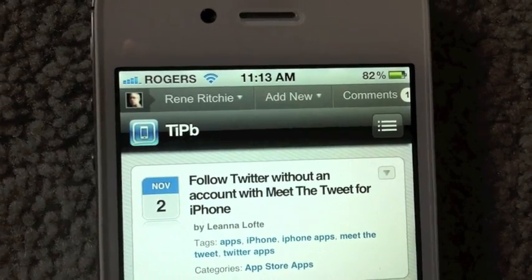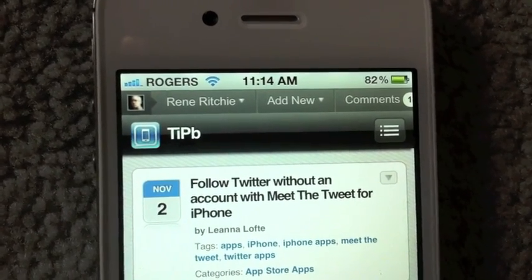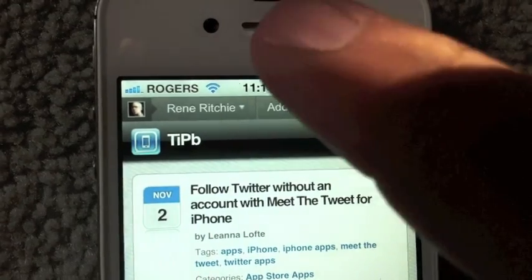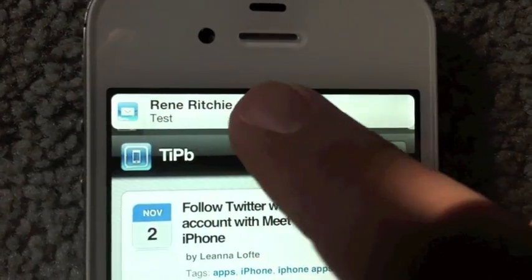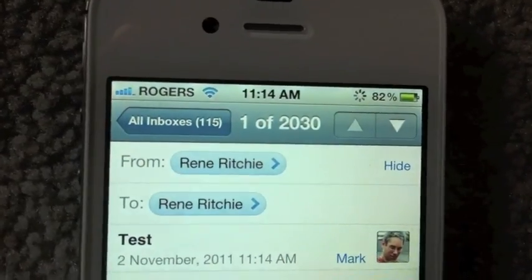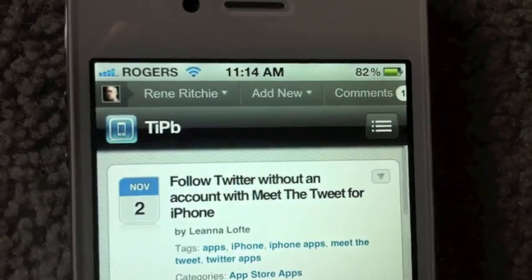Hey everyone, Rene from Tippie.com here. Right now I'm trying to enjoy my favorite website — maybe add an article, check out a comment. I go to tap and all of a sudden a notification comes in, and if I hit it by accident, I get taken out of what I'm trying to do to a different app. I have to go all the way back. It's really annoying.